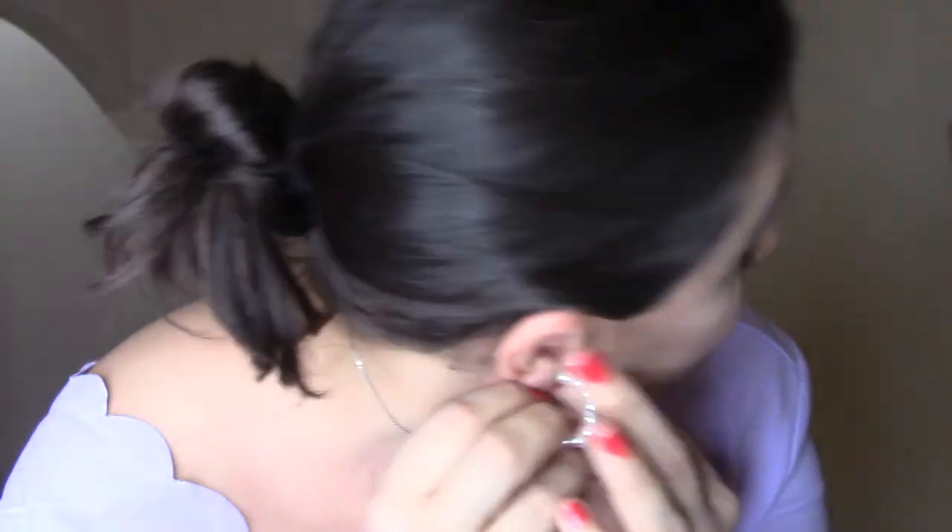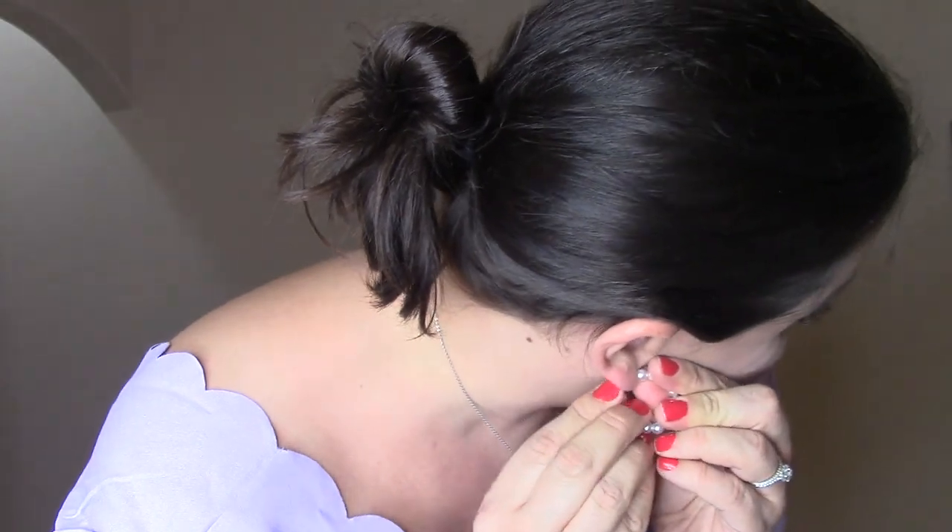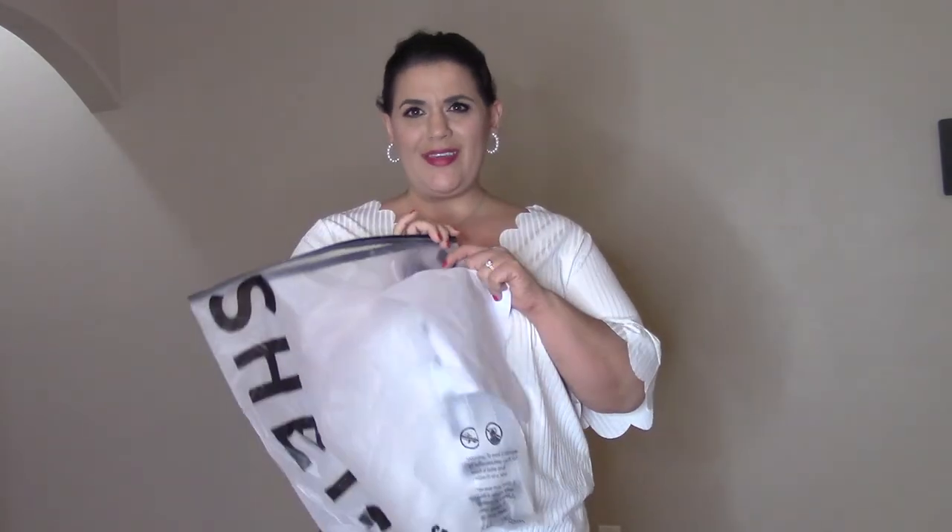One note: the beaded earrings from that six-pack are horrible to put on. I'm someone who wears earrings every single day and can do it without a mirror, but these took me a couple of minutes because you're trying to hold them while the beads keep moving. Also worth noting — all the Shein items come in really nice reusable Ziploc-style bags, which I really like.